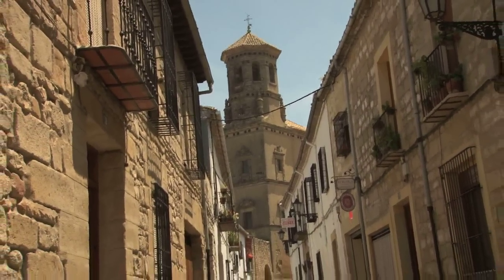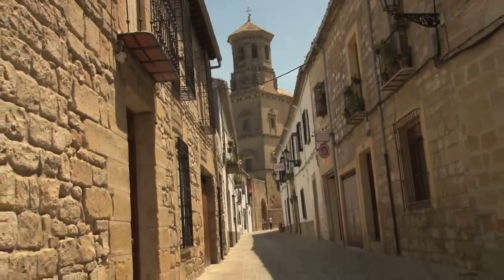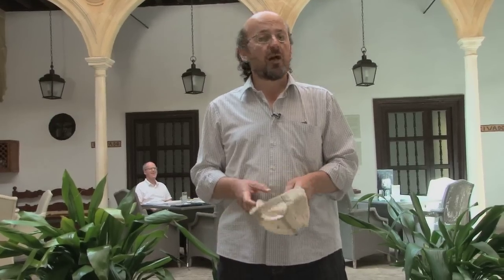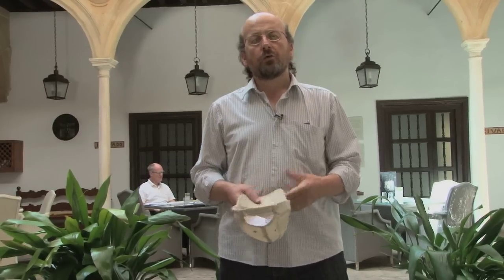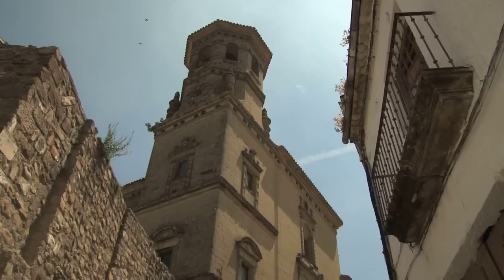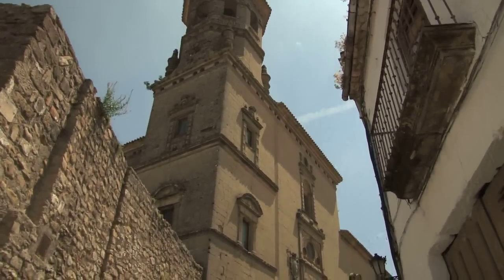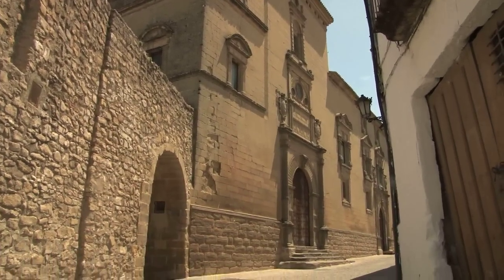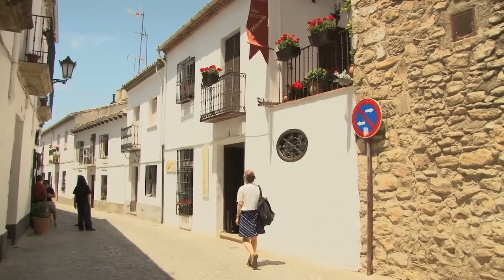Now we are going to visit Ubeda. We will focus our tour on its historic center, which is basically the result of private promotion. There is a very important family in Ubeda that we consider the most important patrons of the wealth of 16th century Ubeda. I sometimes compare them to the Medicis in Florence — the Cobos Molina family in Ubeda. A very important member of that family was Francisco de los Cobos Molina, who was born in Ubeda and died in Ubeda, but practically never lived there.